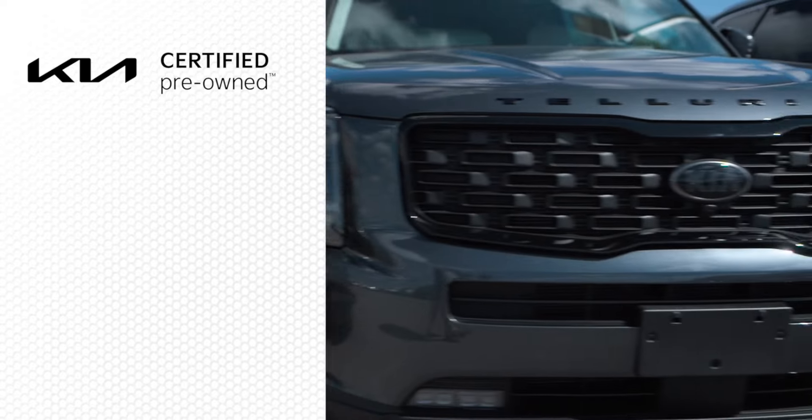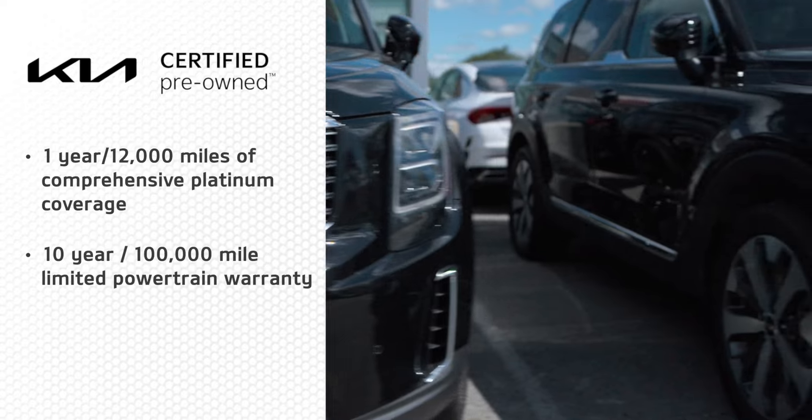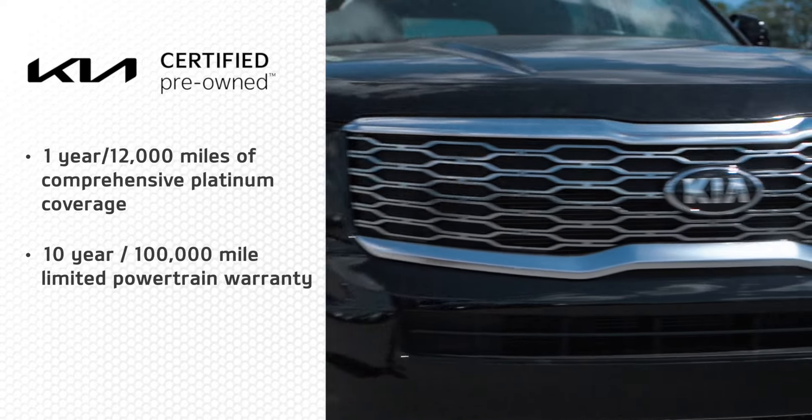With your Kia certified pre-owned vehicle, you're going to enjoy exclusive benefits like one year or 12,000 miles of comprehensive platinum coverage and a 10-year, 100,000-mile limited powertrain warranty.